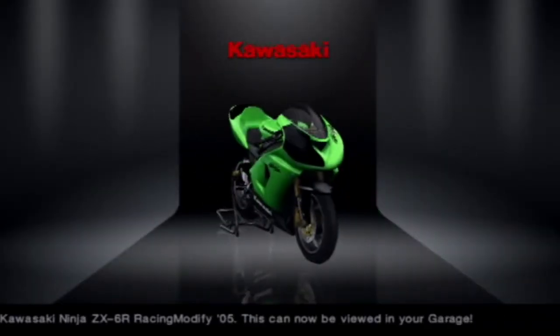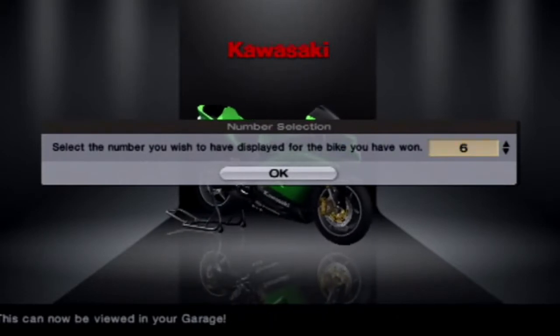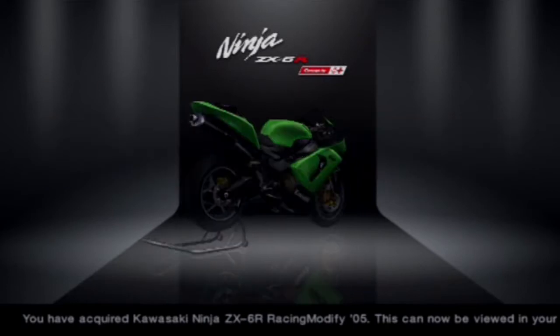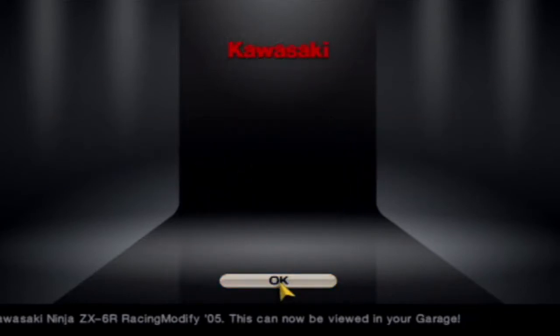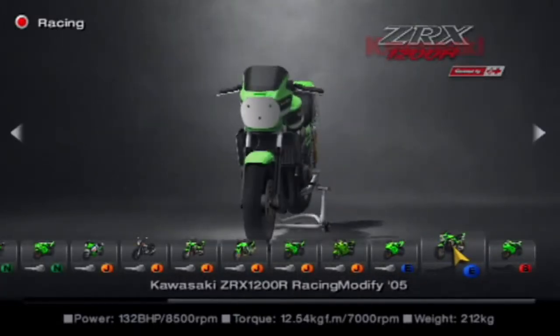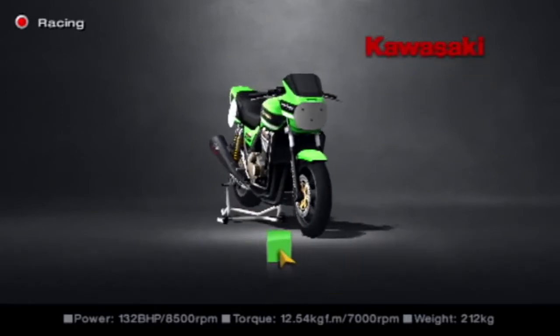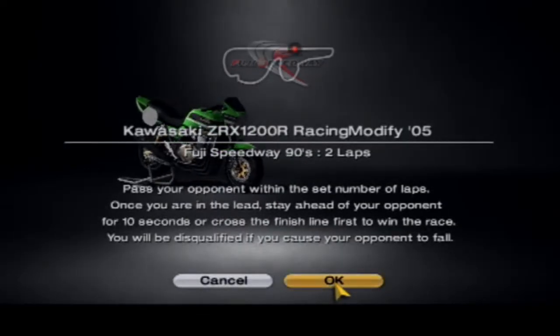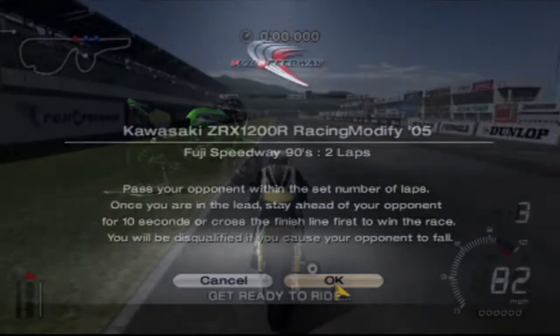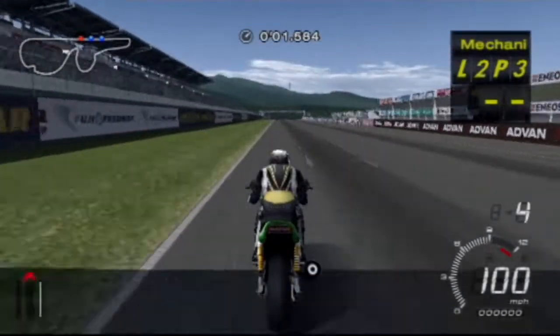Kawasaki Ninja ZX-6R Racing Modify — very nice. Because it's a racing modify, we can put on our magic number — number 69. I don't know why it's funny, it just is. Next up is the Kawasaki ZRX-1200 Racing Modify — a very weird looking bike. We're around the Fuji Speedway 90s, which is an absolute nightmare to drive. Wish me luck. Right, here we go, let's do this.